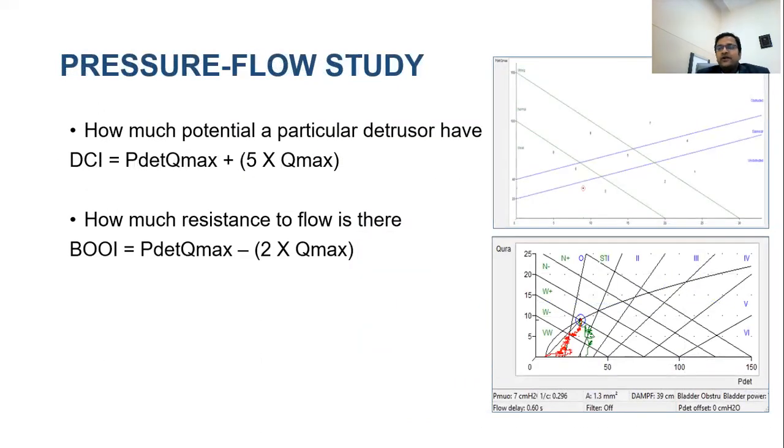Coming to the voiding phase: in patients who are self-voiding, the active voiding phase assessment looks at two components — essentially finding the relationship between pressure and flow. We should know how much potential a particular detrusor has: is the detrusor contracting strongly enough for the patient to pass urine to completion, with or without obstruction?